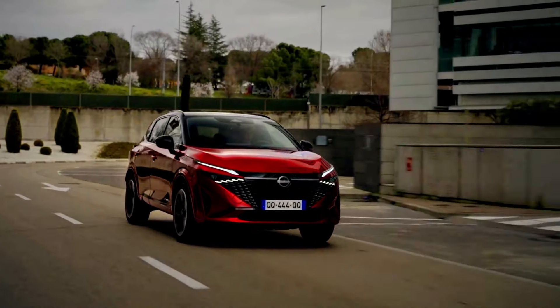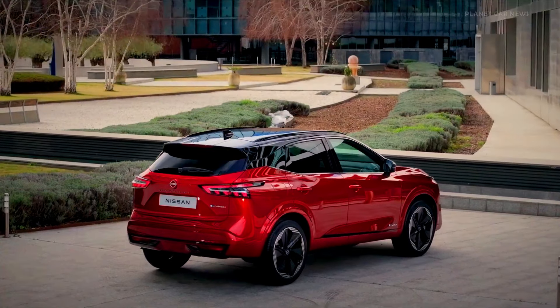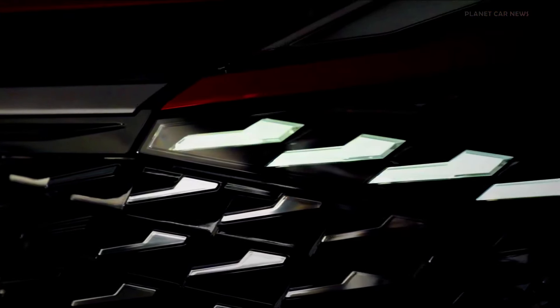Safety and driver assistance — Suzuki eVitara: Suzuki is likely to equip the eVitara with essentials such as automatic emergency braking, lane departure warning, and adaptive cruise control, positioning it as a safe choice for families.